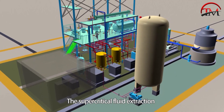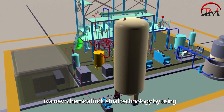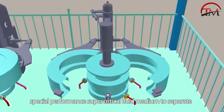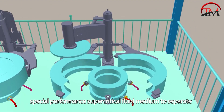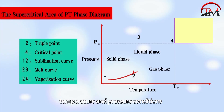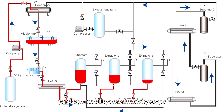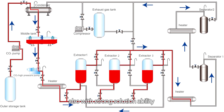Supercritical fluid extraction is a new chemical industrial technology that uses special-performance supercritical fluid medium to separate, extract, and purify material under critical temperature and pressure conditions. The fluid under this critical state has good liquidity like a liquid, good permeability and diffusivity like a gas, and also strong solvability.